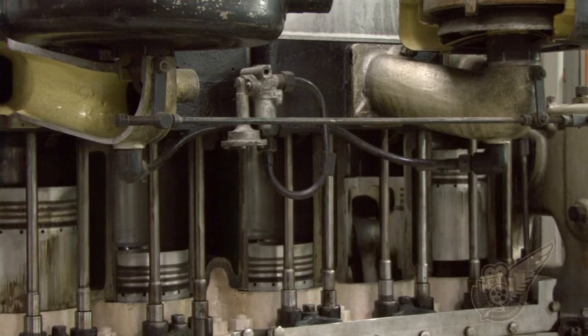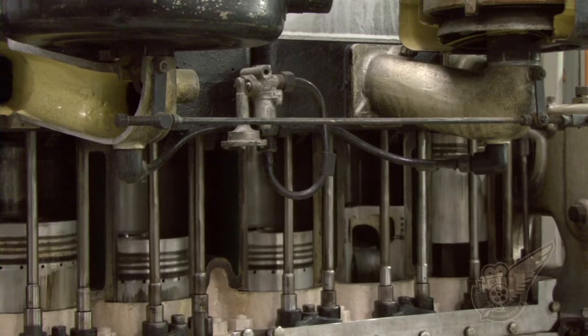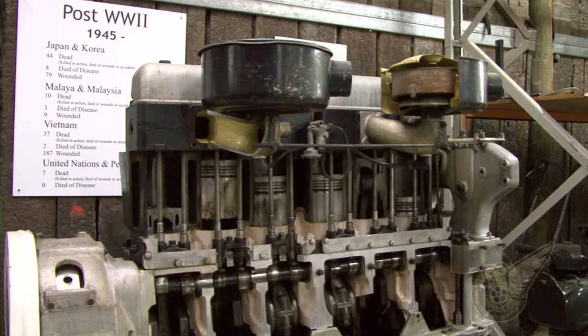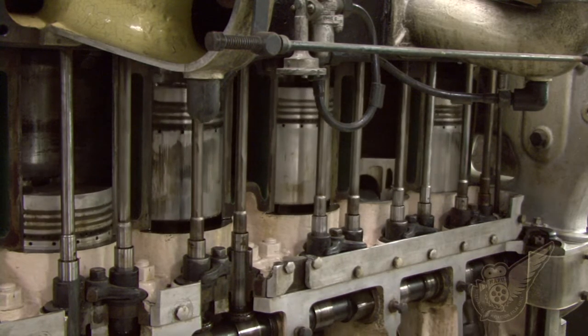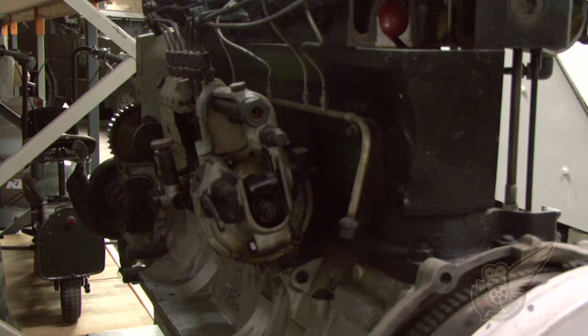So George, the engine in the Valentine — you've got another one which is actually cut away and easy to see. Tell me a little bit about this. This is the engine out of the Mk2 and Mk3. I'm not sure when they changed to the Detroit engine, but the Mk5s of course have the Detroit engine in them.